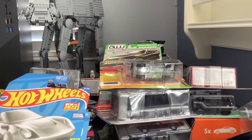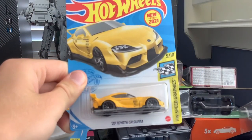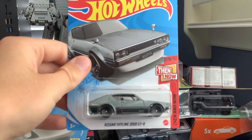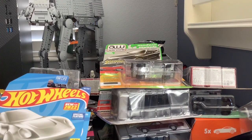Then we've got the Shelby Cobra 427, a Toyota GR Supra, another Nissan Skyline 2000 GT-R in gray — I guess I have a duplicate of that — and I also apparently have a duplicate of the Ford Sierra Cosworth. Didn't realize that either.